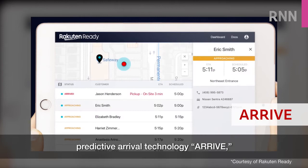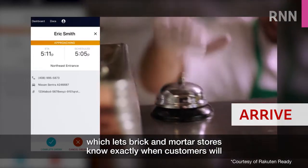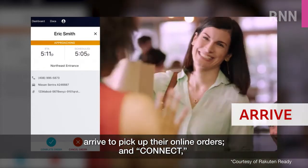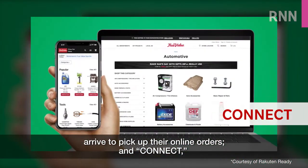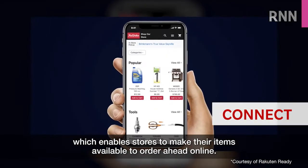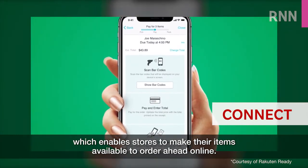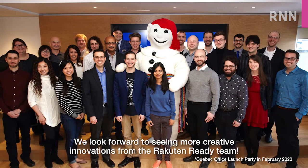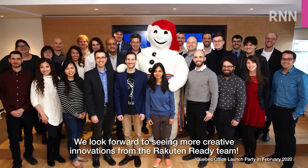Predictive Arrival Technology Arrive, which lets brick-and-mortar stores know exactly when customers will arrive to pick up their online orders, and Connect, which enables stores to make their items available to order ahead online. We look forward to seeing more creative innovations from the RAC10 Ready team.